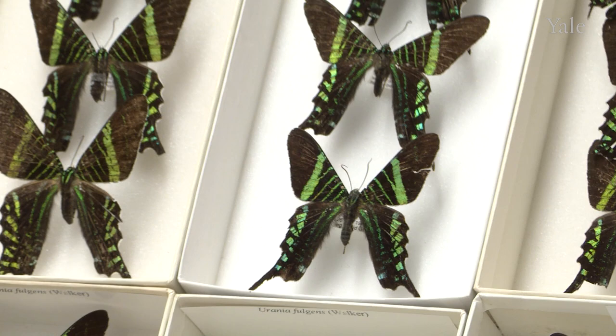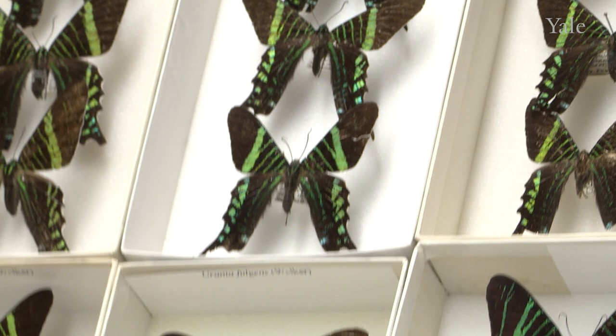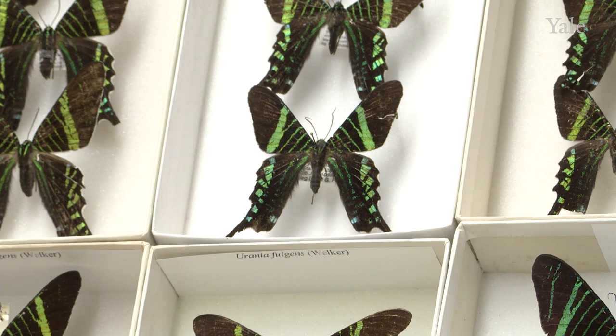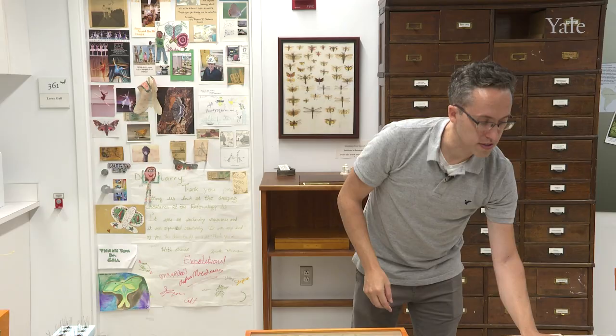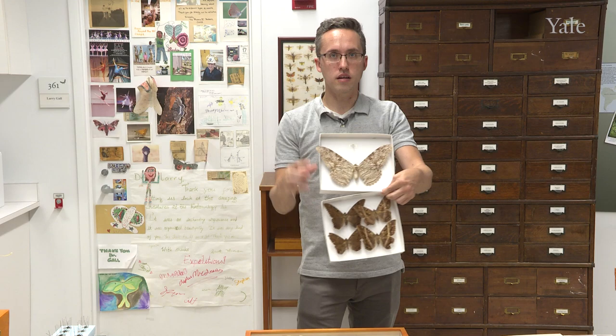The only way you can really tell is by looking at their antennae. The antennae of this moth doesn't have a club tip — a ball on the tip of the antennae. Usually swallowtail butterflies have that enlarged antennae tip. So they tend to be easy to tell apart if you look at the antennae. Between lots of these butterflies and moths, you also have a lot of diversity in size.